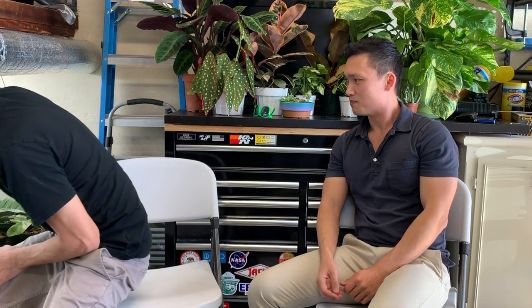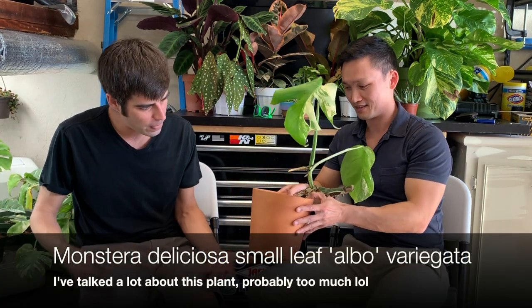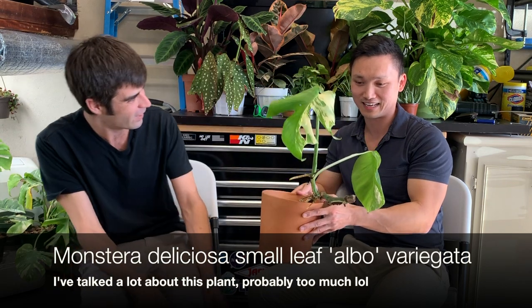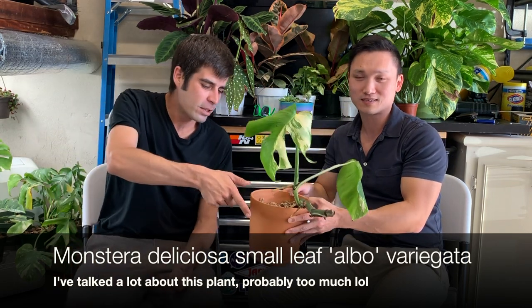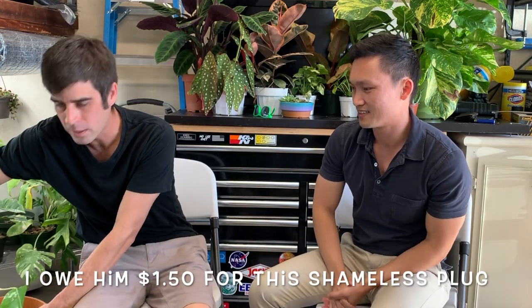I've got a lot more coming. This is another popular one — a recent cutting that's now rooted. I just planted it not too long ago. I don't know what to say about this that hasn't already been said in other videos. It's super popular. Jimmy's probably said everything about it — I honestly learned from Jimmy. I watched all of Jimmy's videos, maybe 50 times.